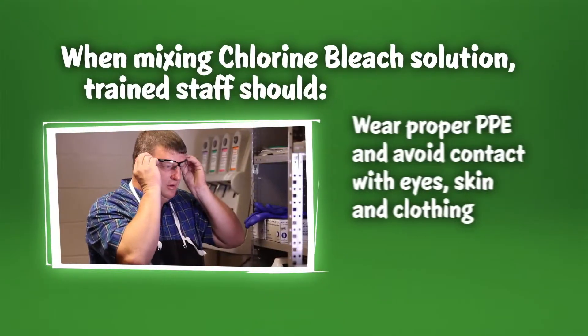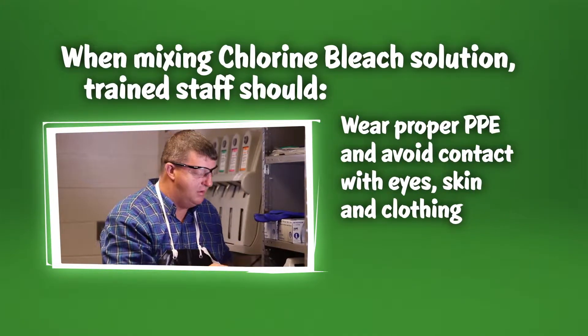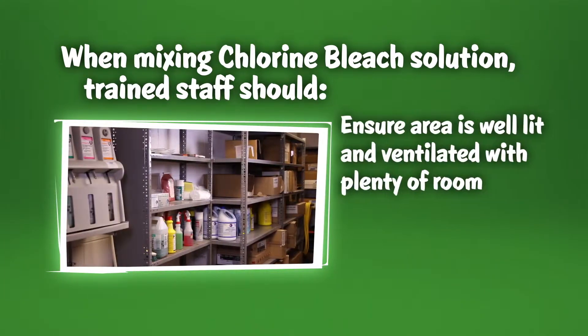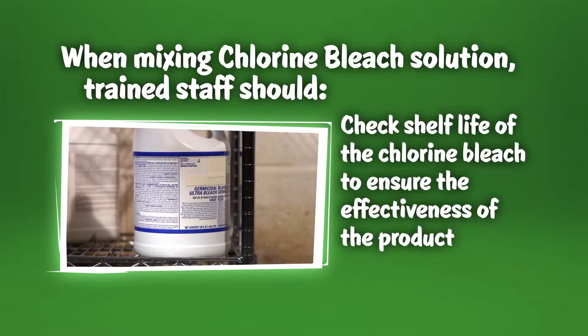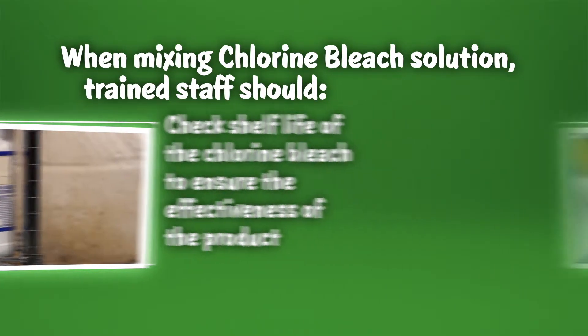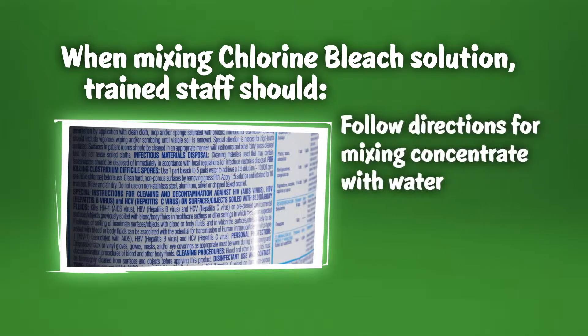When mixing chlorine bleach solution, trained staff should use proper PPE and avoid contact with eyes, skin, and clothing. They should ensure that the area is well-lit and well-ventilated with enough room to perform the task. They should check the shelf life of the chlorine bleach to ensure the effectiveness of the product. If possible, trained staff should mix the product in a basin or wash sink. Based on the product's concentration, they should follow the directions for mixing the concentrate with water.